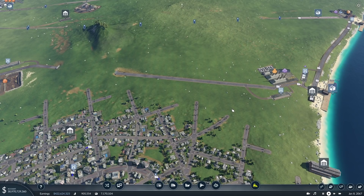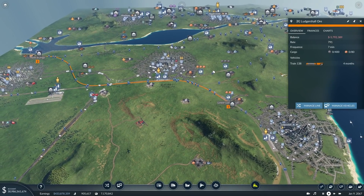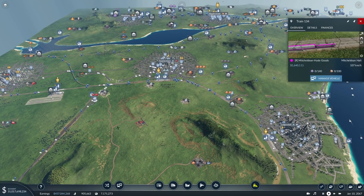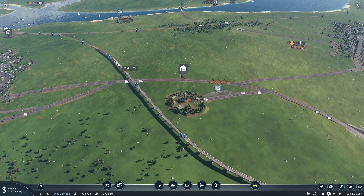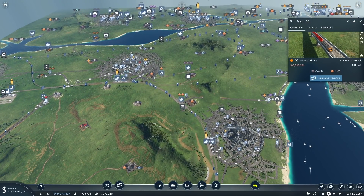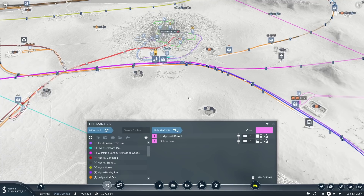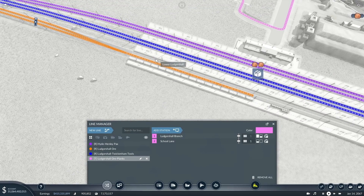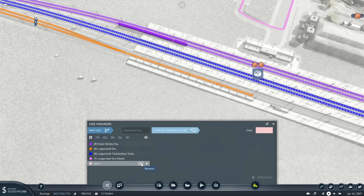We've got one train running. It's got huge capacity. We now need to move the planks, so we're going to need a specialized train for that using a slightly different platform. We've got Logisol ore and now we need Logisol ore planks — there's the truck for it and there's the train for it. We'll make this a dark green. When it gets to Ludgershall, we don't really want it to wait long because there might be machines at the other end, but maybe 30 seconds just to space the line out.